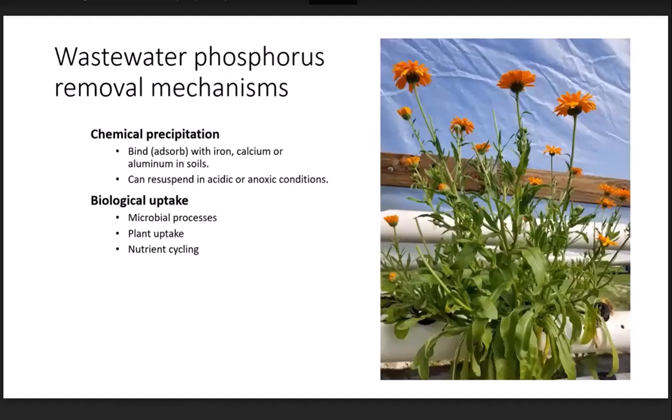How is phosphorus removed once it's in wastewater? There are really two strategies. The first is called chemical precipitation — phosphorus can bind with different types of minerals, primarily iron, calcium, or aluminum. This can happen naturally in soils or can be added through some of these IA septic systems. Sometimes that can last a long time, although there can be conditions — if soils are very acidic or anoxic — where the phosphorus that's adsorbed to those minerals can actually resuspend. In addition to chemical precipitation, there are biological processes that can also take up phosphorus, including microbial processes and plant uptake.